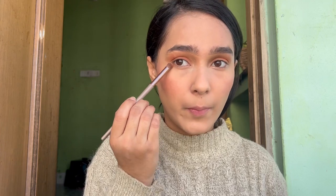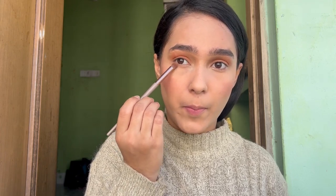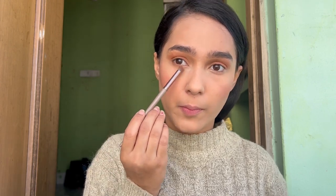After blending my concealer, I'm taking Makeup Forever loose powder to set my concealer. After that, I mixed the two shades Sorrel and Straw and blended them into my lash line.